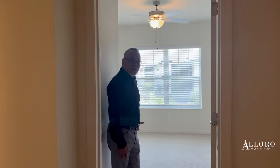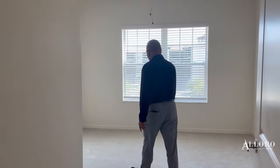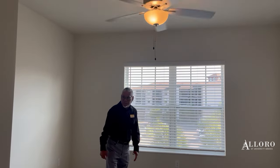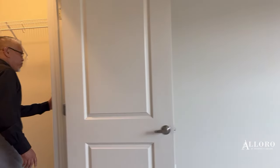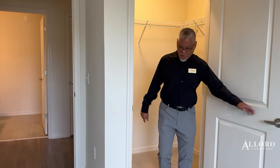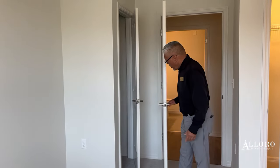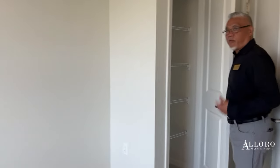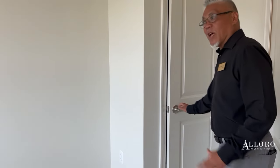We're now entering the guest bedroom in the Rafael — very spacious as well. Again, ceiling fans, and blinds come with it. Another walk-in closet, more space for your friends. You also have a linen closet or whatever you want to use it for — lots of closet space and lots of storage.